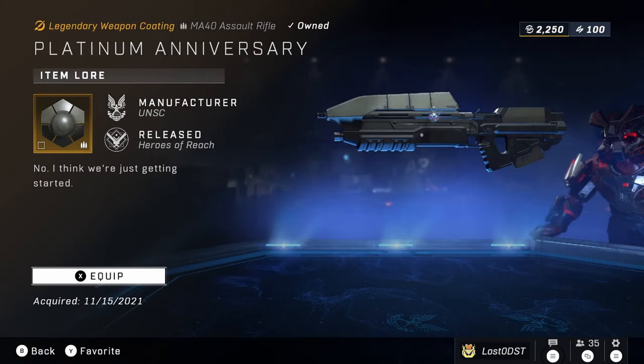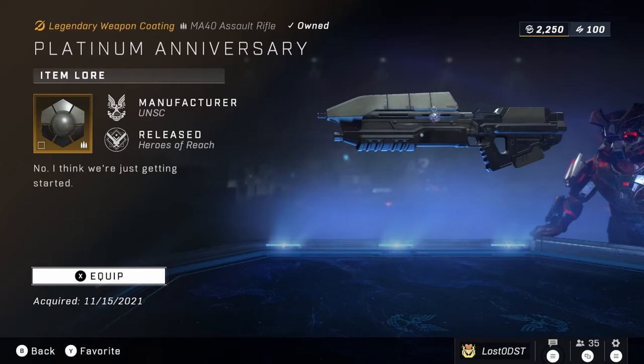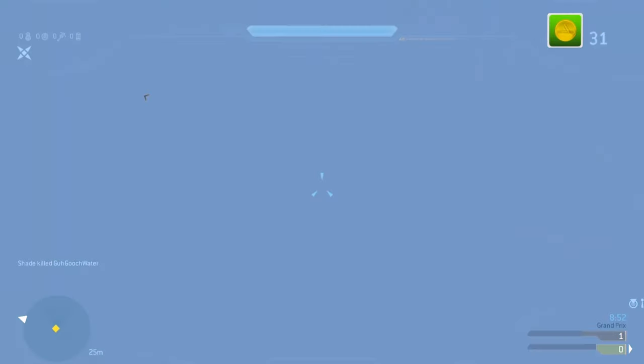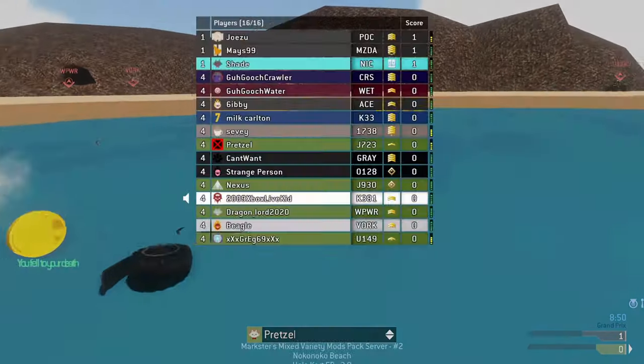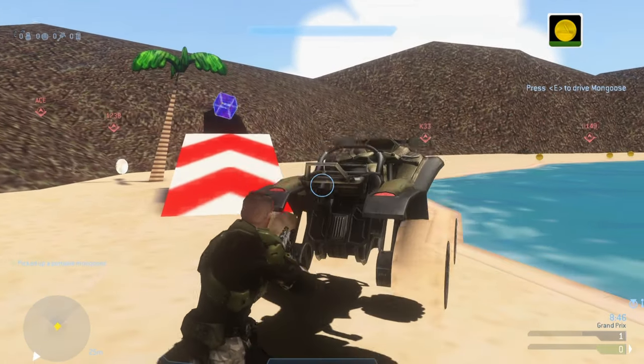Moving on, we've got another Platinum Anniversary item, but this time it's the weapon coating. Here it is on the Assault Rifle and it looks really cool. This coating is going for 10,000 Spartan Points, the same as the other Platinum Anniversary items.